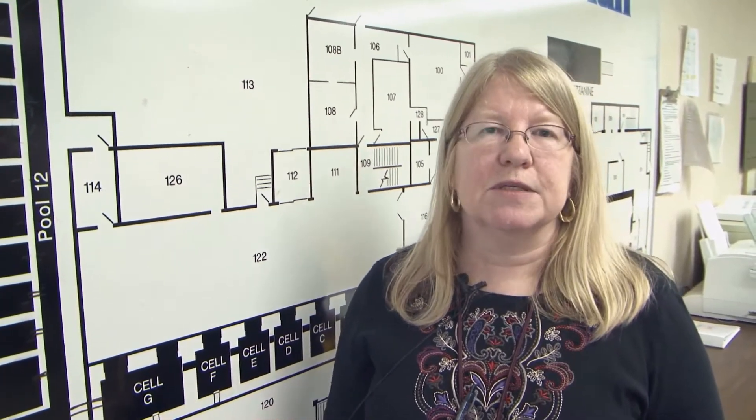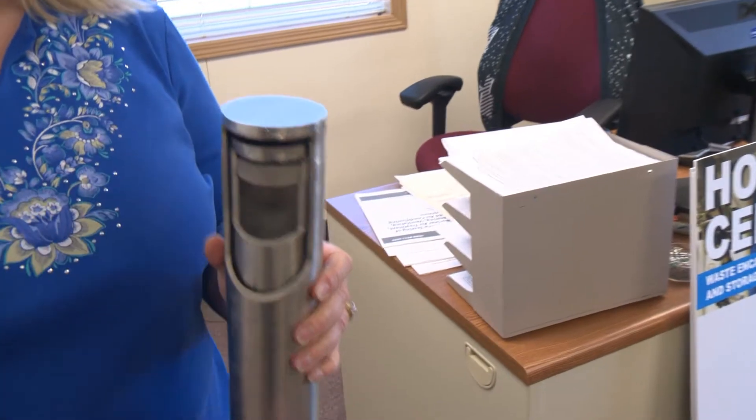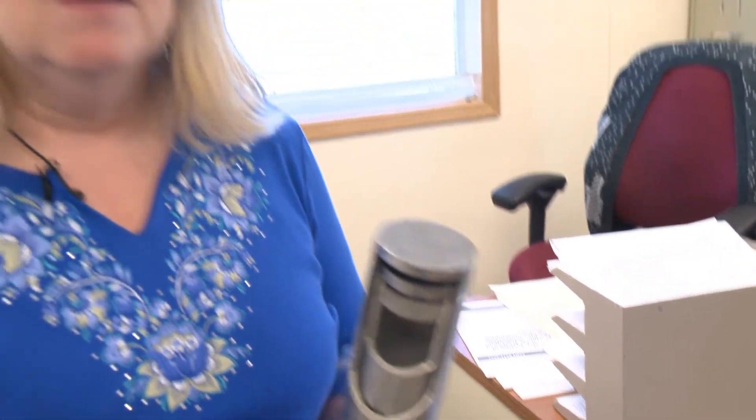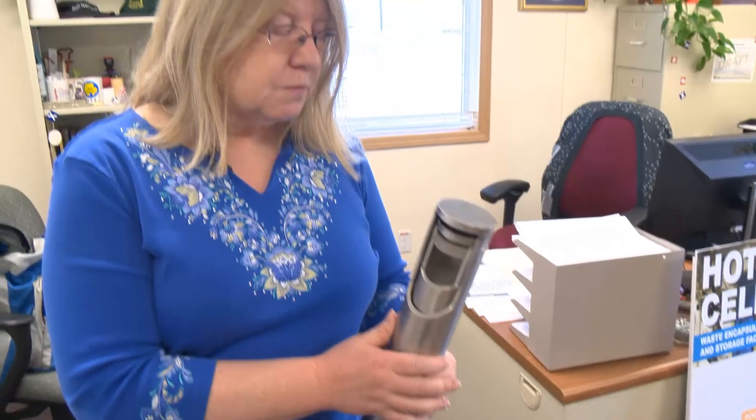Jan Penek is a project engineer at WESF with the Department of Energy's contractor, CH2M Hill Plateau Remediation Company, also known as CH2M. This is a capsule — it has an S number on the top, so this is a strontium capsule, but the cesium capsules are almost identical, just slightly different dimensionally. There's no radioactive material inside this one, but this is actual capsule material. The capsules are made out of two stainless steel tubes — an inner one and an outer one. The cesium chloride or strontium fluoride salt would go inside the inner capsule.